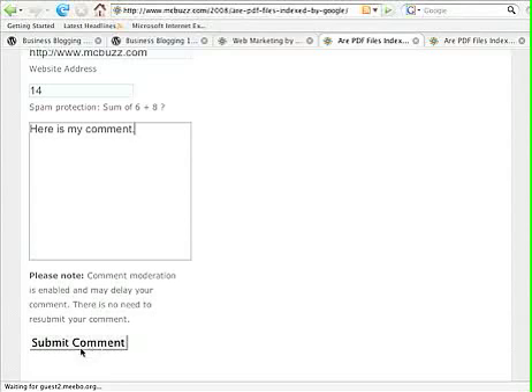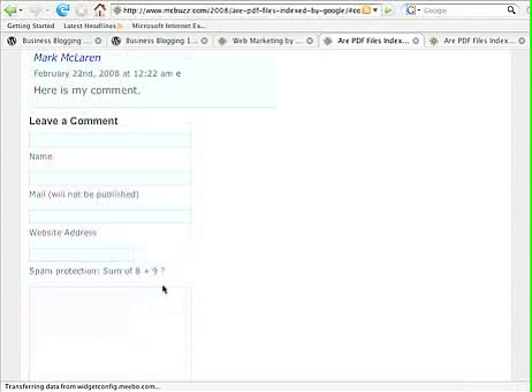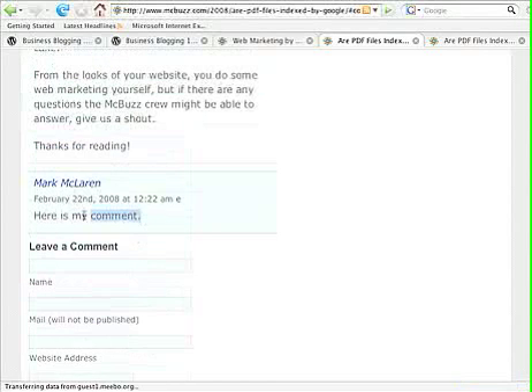Click 'Submit Comment.' At the bottom of the page it may say 'Comment moderation is enabled and may delay your comment — there's no need to resubmit.' In this case, the comment went ahead and published immediately.